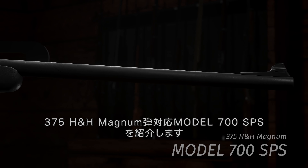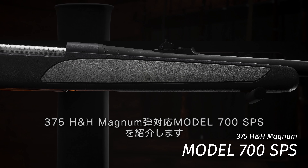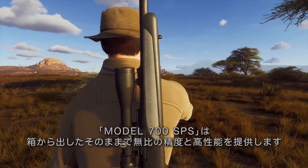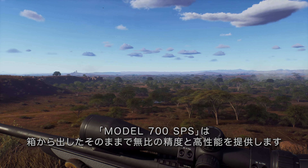Introducing the 375 H&H Magnum Caliber with the Model 700 SPS. From the rock-solid receiver design to the famous three rings of steel, the Model 700 SPS offers unrivaled out-of-the-box accuracy and high-end performance.